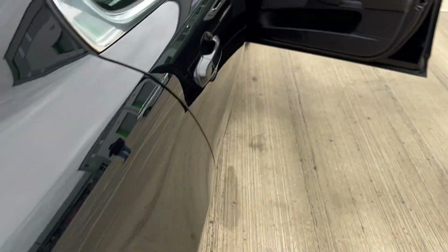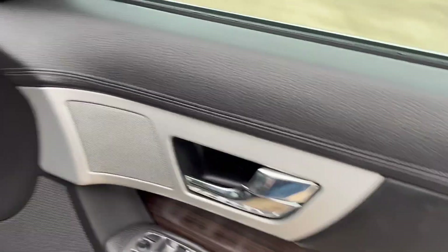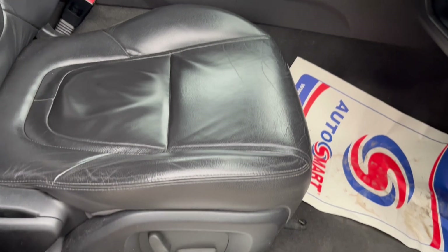The boot area is lovely. Inside you've got black leather seats, electric windows, electric mirrors, and partial electric seats.